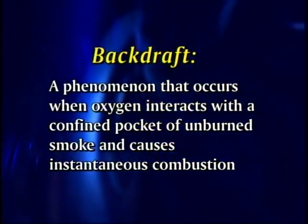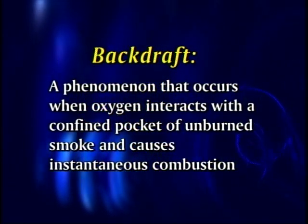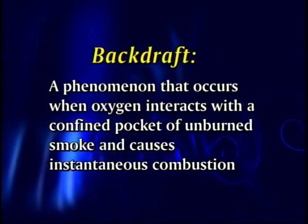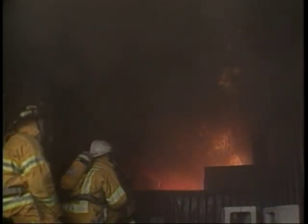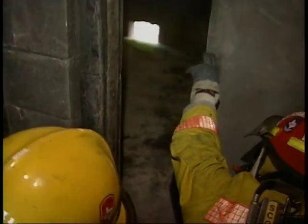A backdraft is a phenomenon that occurs when oxygen interacts with a confined pocket of unburned smoke and causes instantaneous combustion. The fire has consumed all the available oxygen in that environment. You have high temperature heating and, in the smoke, unburned carbon particles and aerosol droplets — that's incomplete combustion. So essentially there's a fuel load in the smoke. When oxygen decreases, the fire smolders, and when a firefighter enters by opening a door or breaking a window, that oxygen comes in and you'll have a forced explosion — a smoke explosion — and that's called a backdraft.